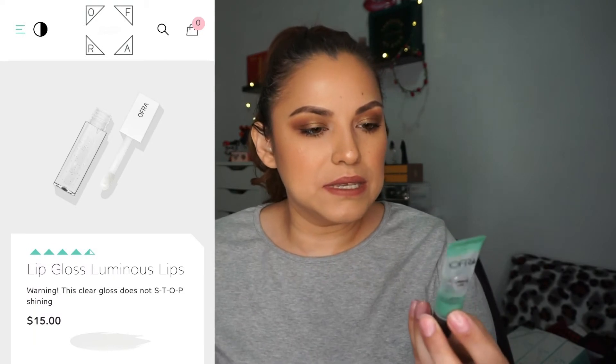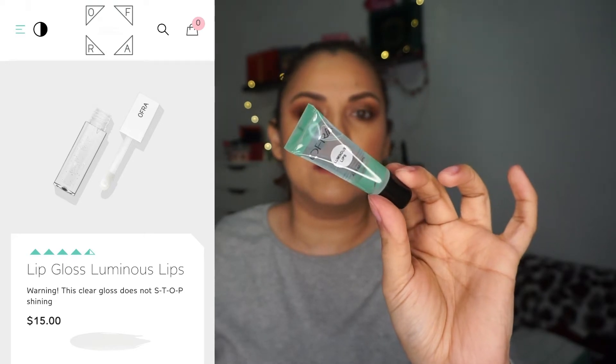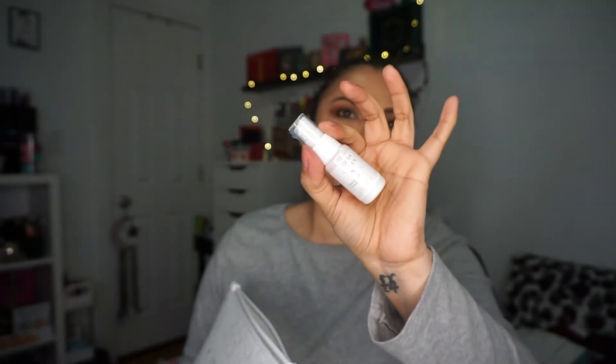The next product is Luminous Lips — it must be like a lip gloss, very clear. Really pretty, love that. Another product is an OFRA Makeup Fixer sample — really nice, super cute tiny size. I have gotten their sample ones before and they were a little bigger than this one, so this size is kind of small.